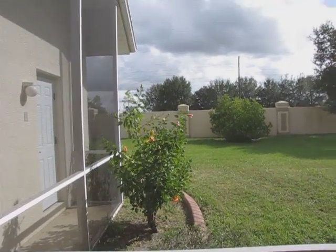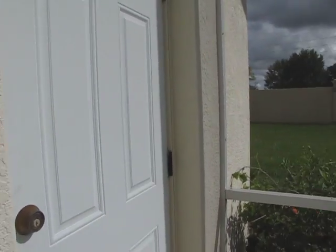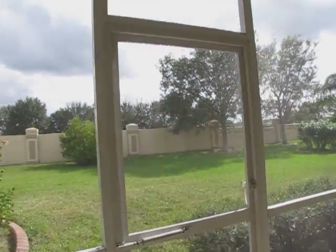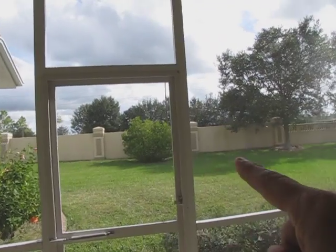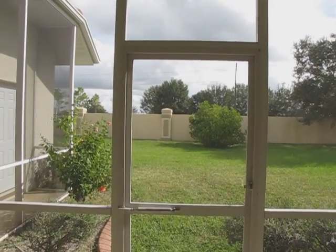If you ever added a pool to this house, this door right here would go to the bathroom right here. This is access right off the screened lanai currently. The screened lanai would obviously get pushed out to the edge of the house, which is right there. It would come across and then attach back here, with a pool right here in the middle if you were going to do something.